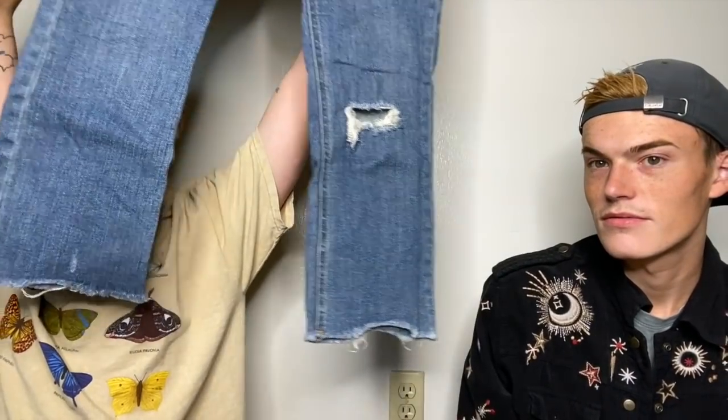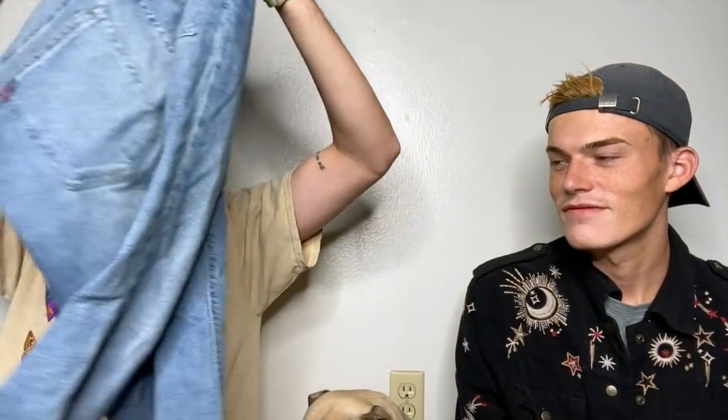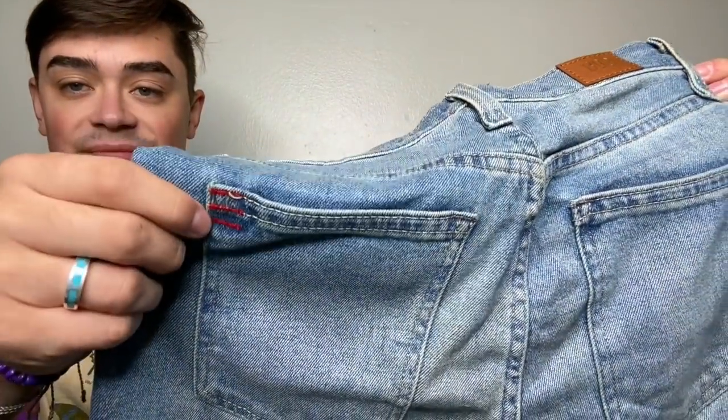These are BDG again — the newer label. These are the Kickflare high rise cropped in a size 27, a more classic denim wash with a raw hem, factory distressing, and worn-out looking pockets. Then we have another pair — the girlfriend high rise cropped in a size 28. Just a classic, more neutral wash, no distressing. A telltale sign of BDG jeans is the three red stripes in the back.